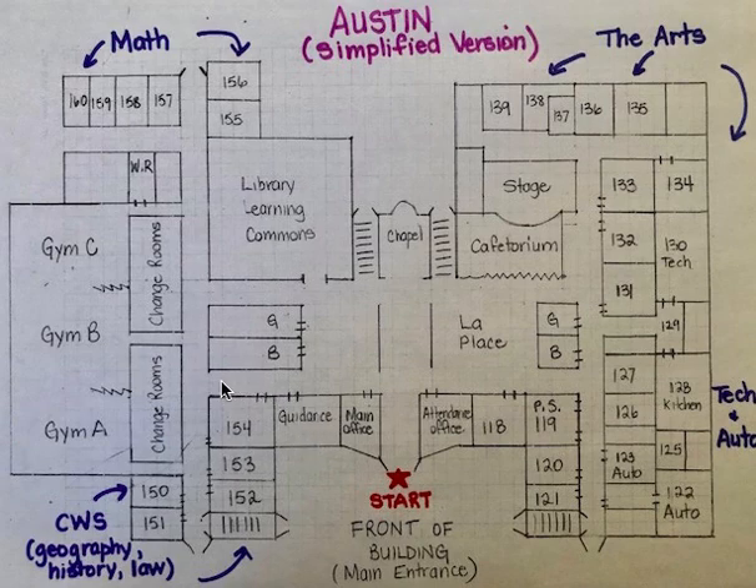If you continue on down this hall and take a left, this is where the CWS classes are — that's Canada World Studies. Your geography class will likely be down here, maybe history in grade 10, law, civics, that type of thing as you move through high school. Along here are all of the gyms. You have an entranceway to A, B, and C. On this simplified map I've just written 'change rooms,' but when you're in Austin you will see that there are various change rooms and they are well marked. There are also offices here and that kind of thing.